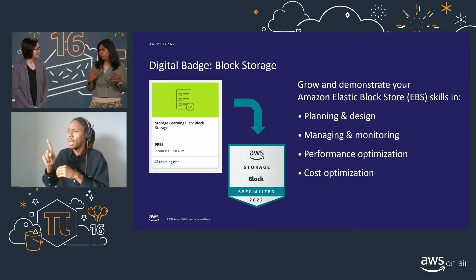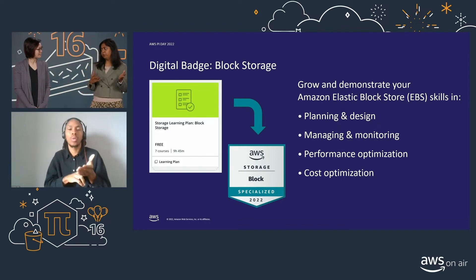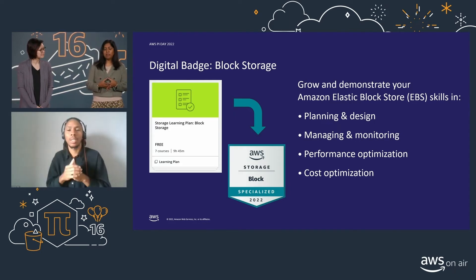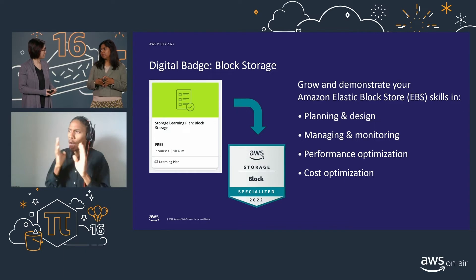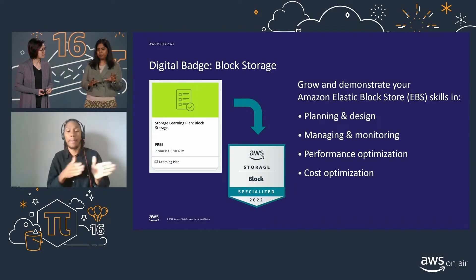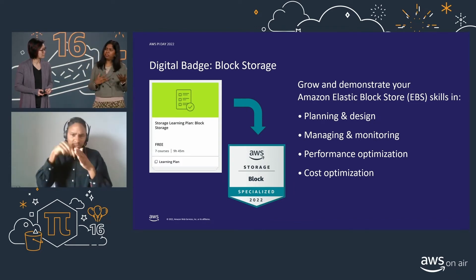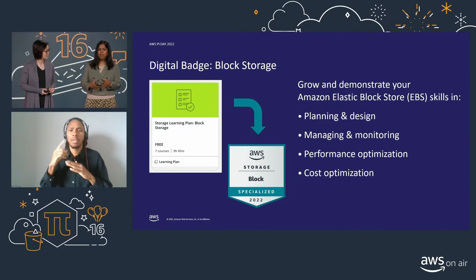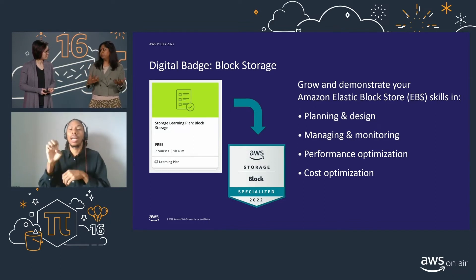As you walked us through how to enroll into the Skill Builder program, there is a storage learning plan for both block storage and object storage. In the block storage plan, there is a comprehensive plan put together by our block storage SMEs that will help you prepare for the assessment. You can grow your skills on EBS with a learning plan or validate your skills if you're already working on EBS deployments. There are lots of dive-deep sessions on architecting on EBS, managing and monitoring EBS, and even cost and performance optimization using various EBS volumes.